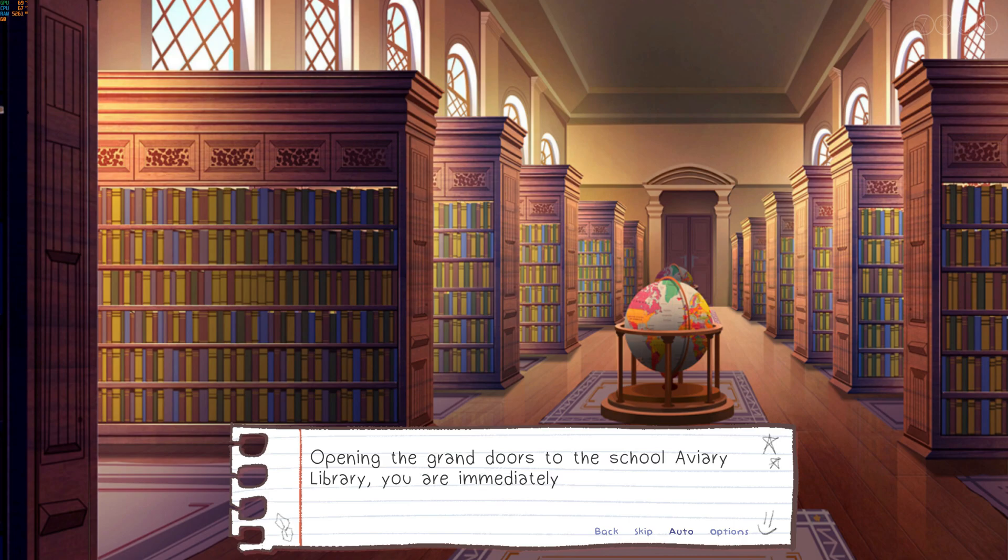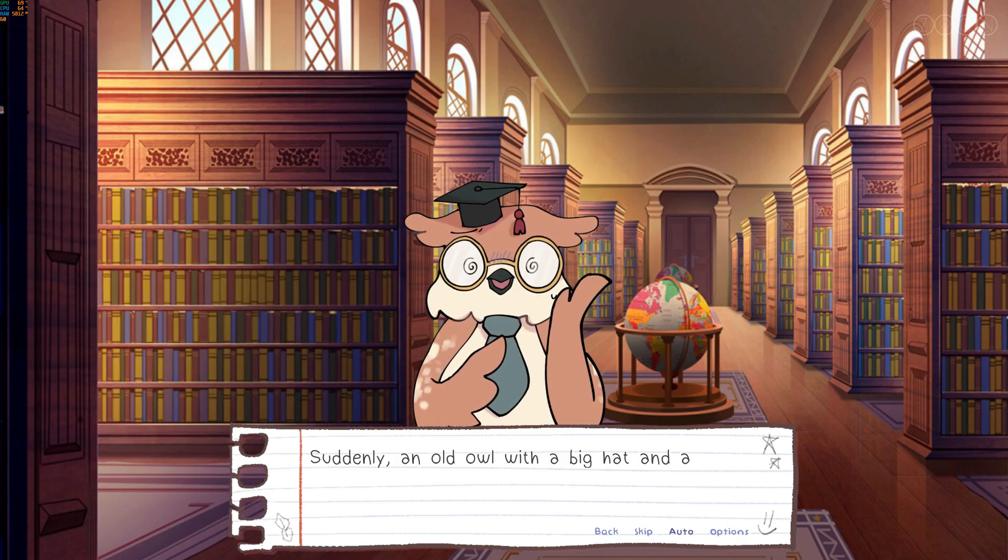Opening the grand doors to the School Avery Library, you are immediately surrounded by stories wrapped in multicoloured covers lining the walls from floor to ceiling. Muffled whispers hum through the aisles as students work. Suddenly, an old owl with a big hat and loose tie approaches you.